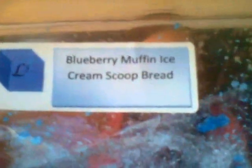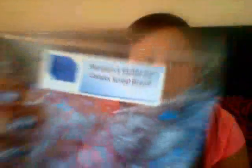L3 Blueberry Muffin Ice Cream Scoop Bread was really really good. Her blueberry is really strong and it overpowered everything, so I really just got the blueberry — but I like her blueberry.